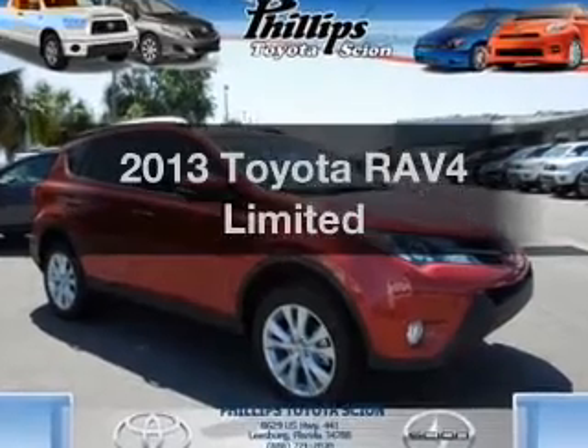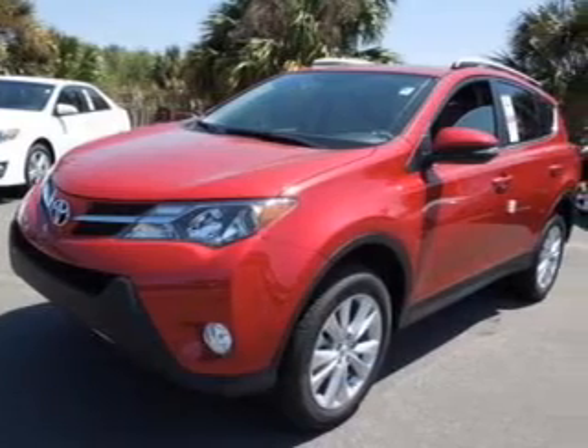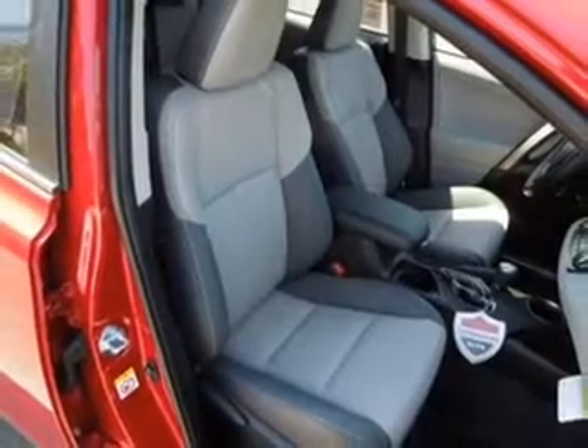Introducing the 2013 Toyota RAV4 — everything you need under one roof with this great vehicle. With an efficient four-cylinder engine, the powertrain includes front-wheel drive driven by a six-speed automatic transmission.